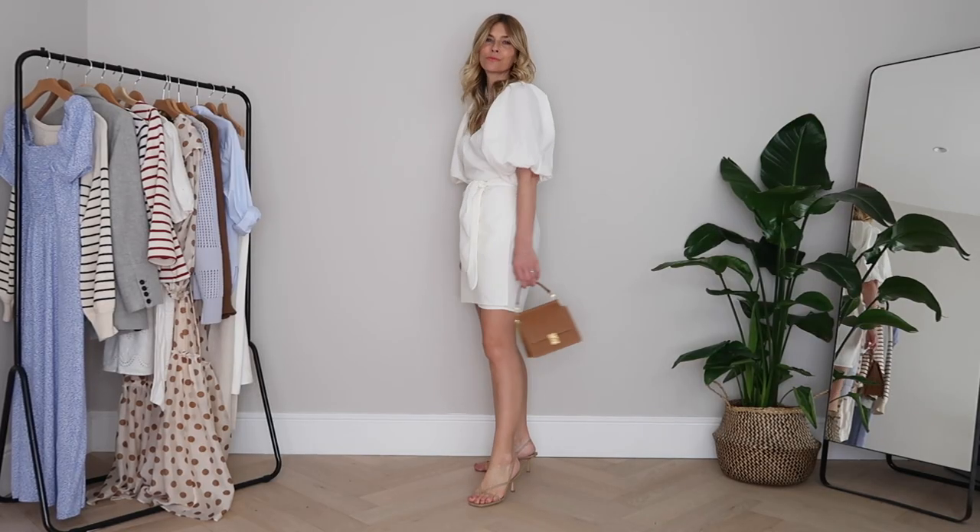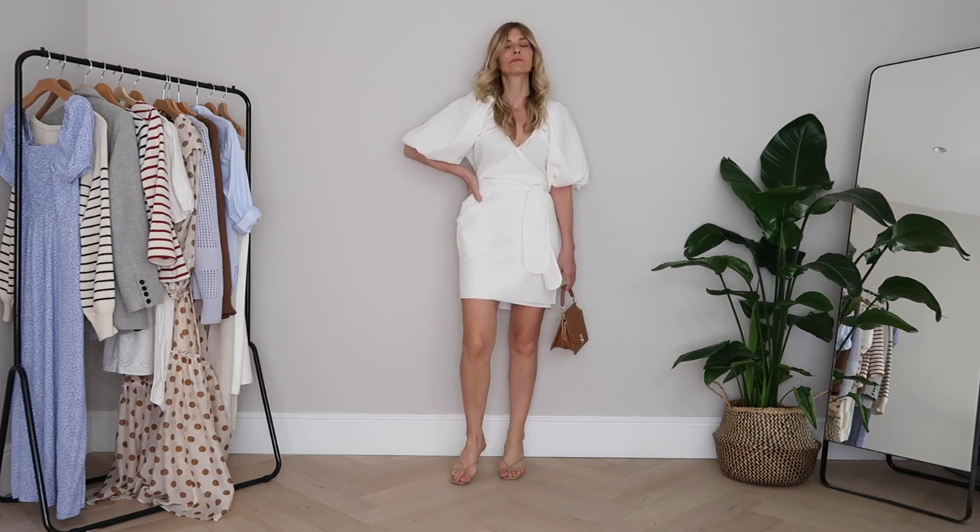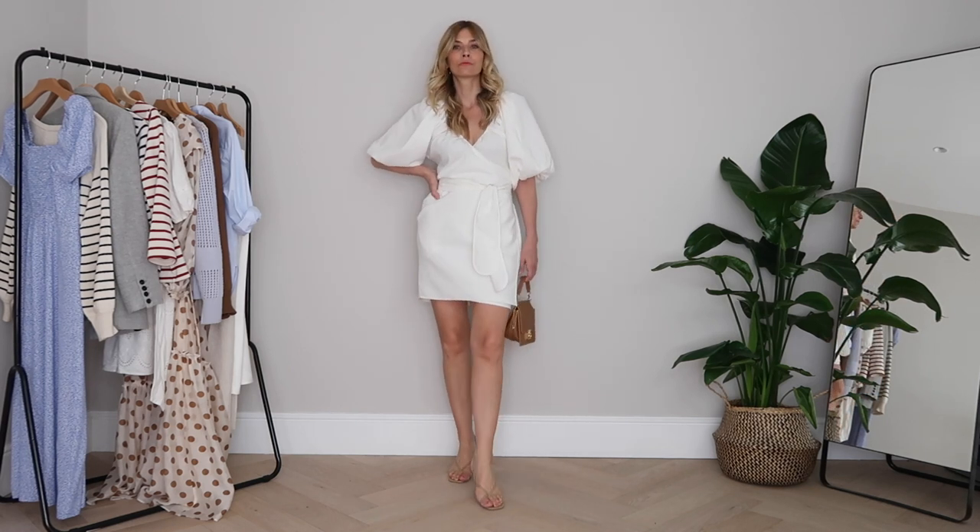Lengthwise it's perfect — not short short but a lovely length. I know I'll personally feel comfortable in it in the daytime as well as at night. Not only do I love her effortlessly chic take on summer dresses, but her commitment to sustainable fabrics, the cut, and ethical practices all make me love the label even more. I think this dress is a great investment and I'm really looking forward to styling it in lots of different ways this spring/summer.